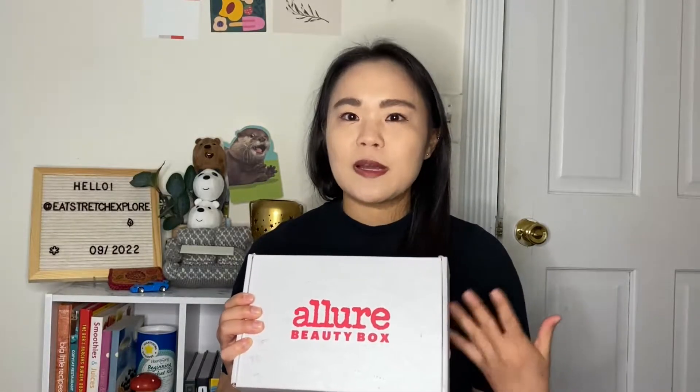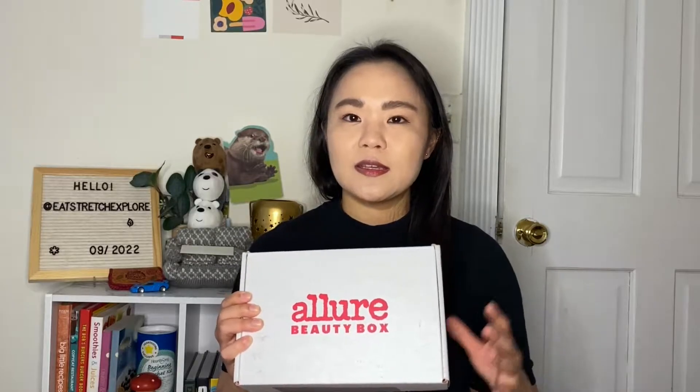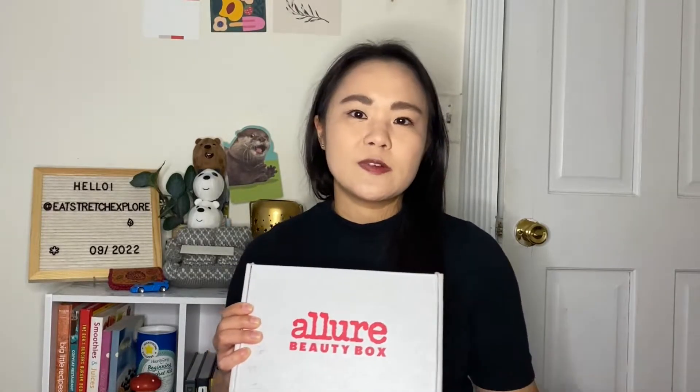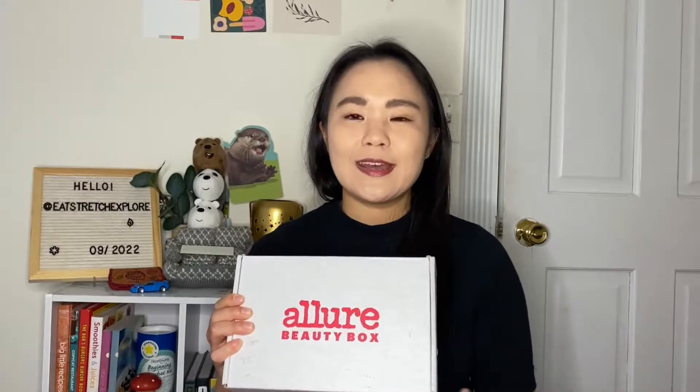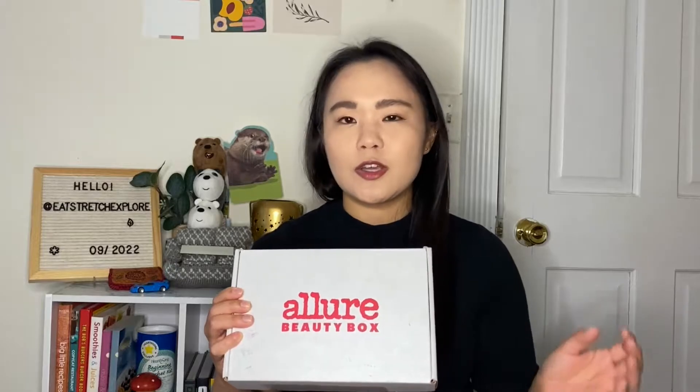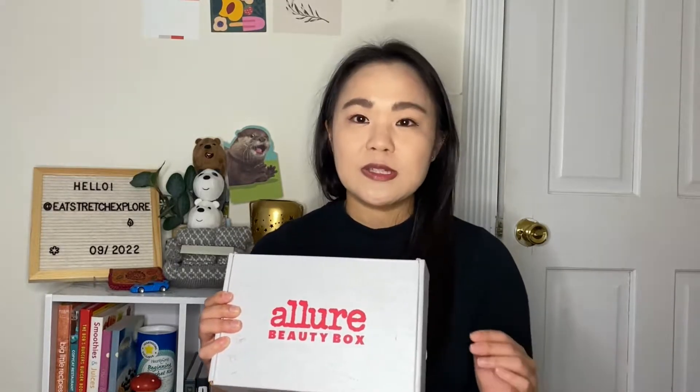This is the Allure Beauty Box, $23 per month, and it is going to be a mix of full-size and sample size items. I do try to make a spoiler video on the first day of the month — they've gone through a little bit of a change on their website, more about that in the spoiler video — so definitely consider subscribing, putting the bell icon on, and being ready to go on the first of the month.